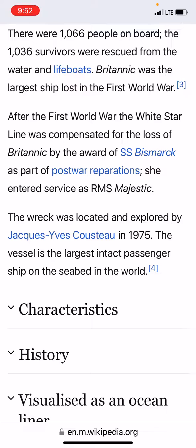Britannic was the largest ship lost in the First World War. After the First World War, the White Star Line was contested for the loss of the Britannic, and by the award of the SS Bismarck as part of war reparations. Once she entered service, she was known as RMS Majestic.